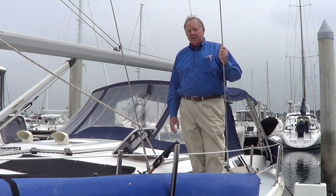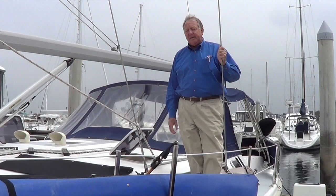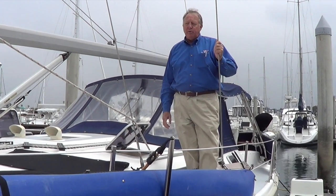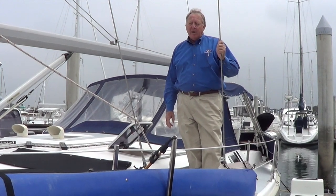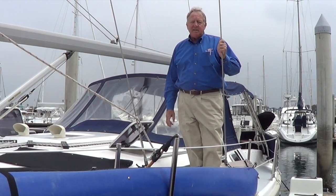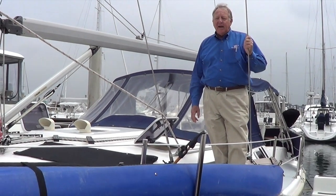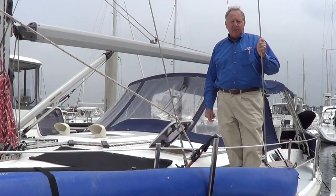Hi, I'm Buzz Stoddard with Cruising Yachts here in Marina del Rey, and I'd like to invite you to have a look through this beautiful Hunter 46. It's a 2002 model in absolutely immaculate condition, and we'd love for you to come down and have a look for yourself.